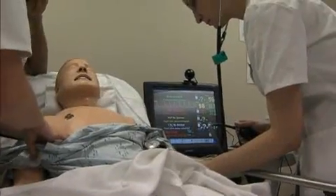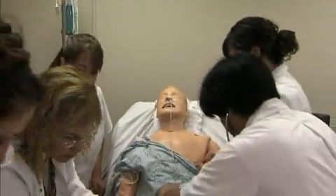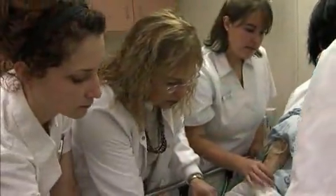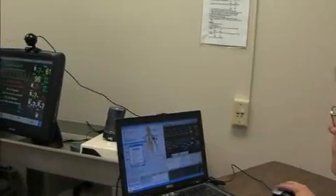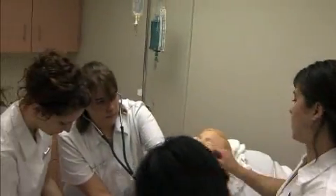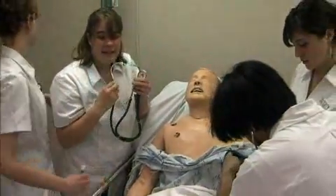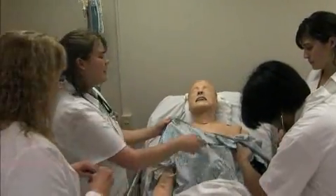Basically, it's a mannequin that the nursing students can use to practice taking vital signs and blood pressures, and the instructors can set up a scenario where your client has high blood pressure, a racing heartbeat, chest pain, or is having an asthma attack, and you have to assess the situation and know what your first step is. They can take you through these different simulated situations to hopefully prepare you better in the clinical setting.